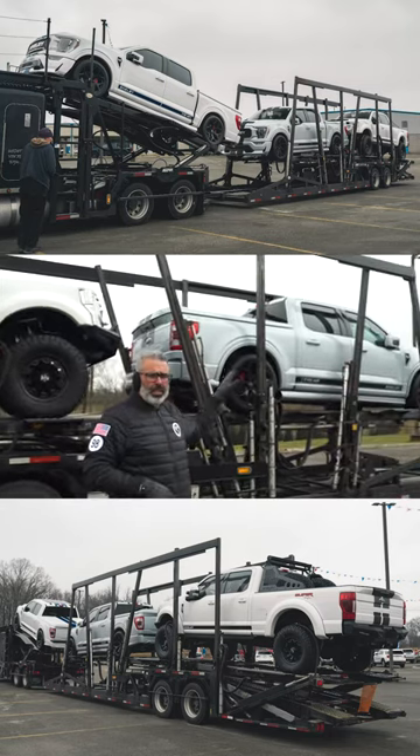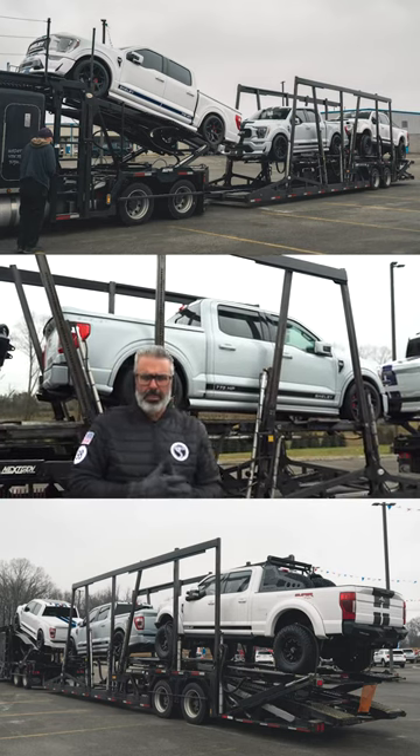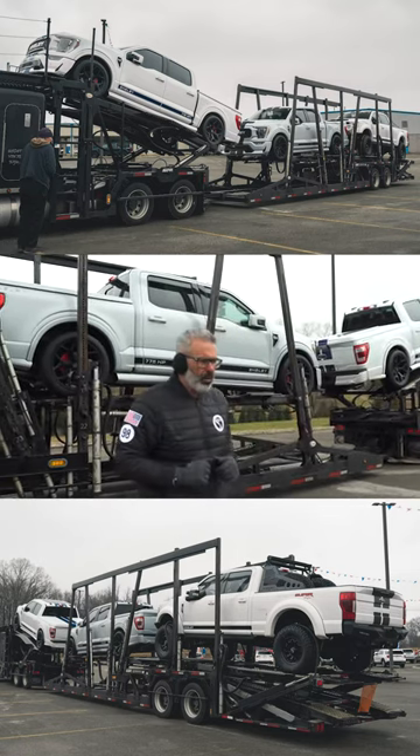This Super Snake F-150 — this is space white. It's got white with a little gray tint to it. Some people say you can see just a little bit of blue, maybe a slight blue hue to it, but white with gray — beautiful, beautiful color.